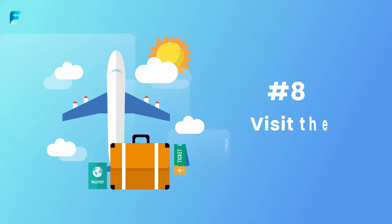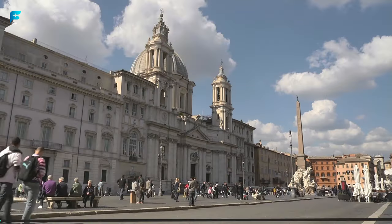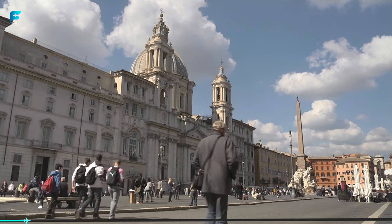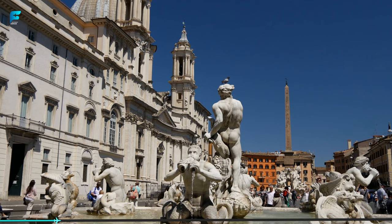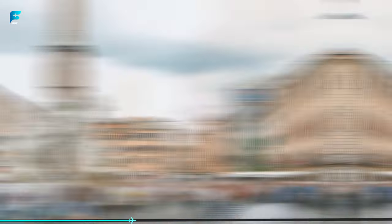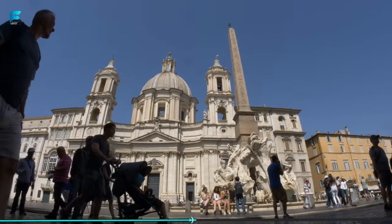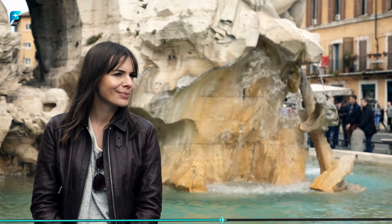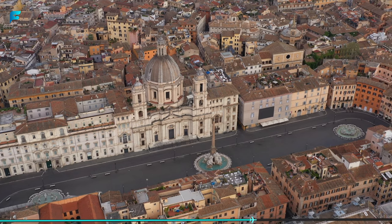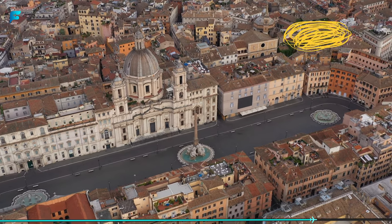Number 8: Visit the Piazza Navona. This beautiful square is one of the most famous in Rome and is home to three stunning fountains and the Baroque Church of Sant'Agnese in Agone. The square is surrounded by cafes and restaurants and is a great place to sit and enjoy the atmosphere. If you visit in December, be sure to check out the Christmas market, which is held in the square every year.